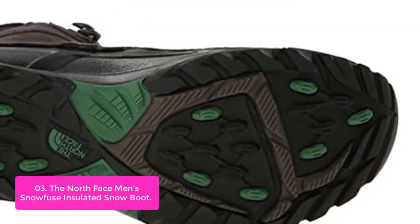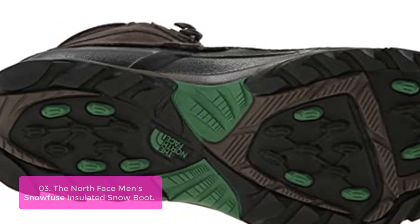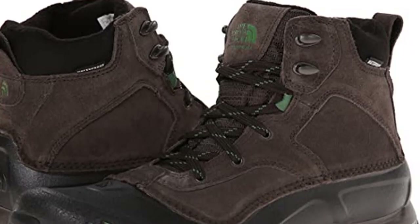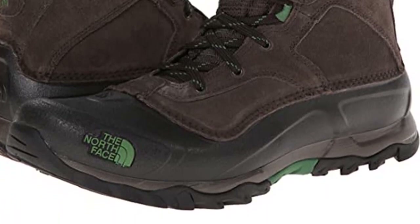A nylon midfoot shank offers long-lasting arch support. Explore confidently in snowy conditions thanks to a highly durable and winterized rubber outsole. From peak to peak, you'll love the ability to stay grounded and maintain traction on your winter expeditions.